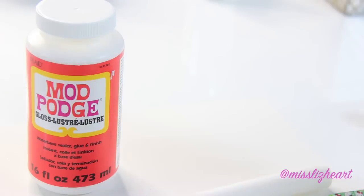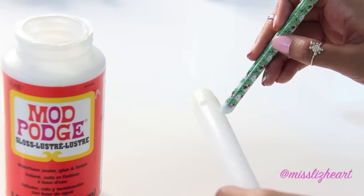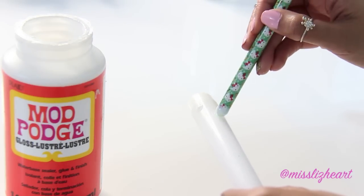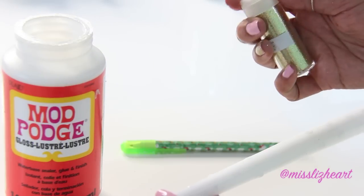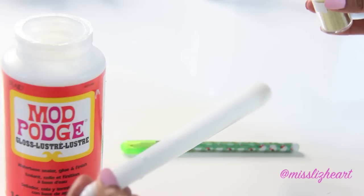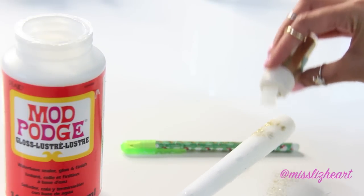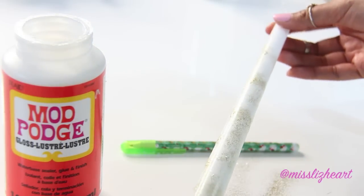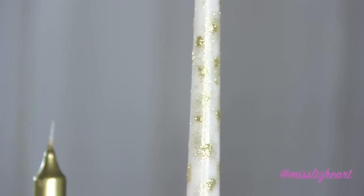You can't have a glam space without a little bit of glitter, so I purchased this candle from the dollar store and with a little bit of Mod Podge I added little dots of glue all along the candlestick, then I took some gold glitter — and of course you can use any color you prefer — and I just sprinkled it all over the candle and allowed it to dry out, then repeated the same on the other side.